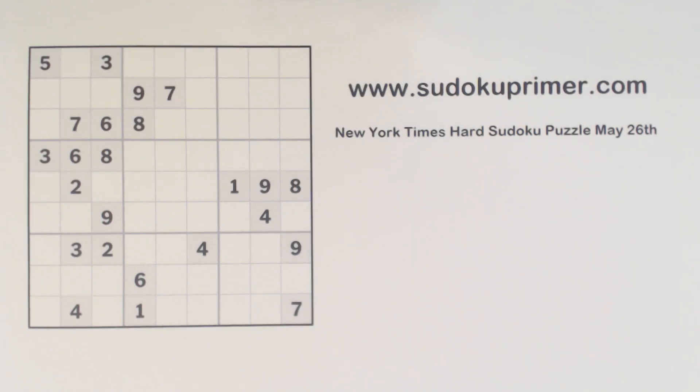We're going to unravel a hard Sudoku puzzle from the New York Times. This puzzle was suggested by a subscriber — John, thank you for suggesting this puzzle. This is a hard puzzle that was in the New York Times on May 26th. It isn't a real tough puzzle, but as John said, it's interesting if you solve it without pencil marks. It has a tricky spot or two, so we're going to tackle it now.